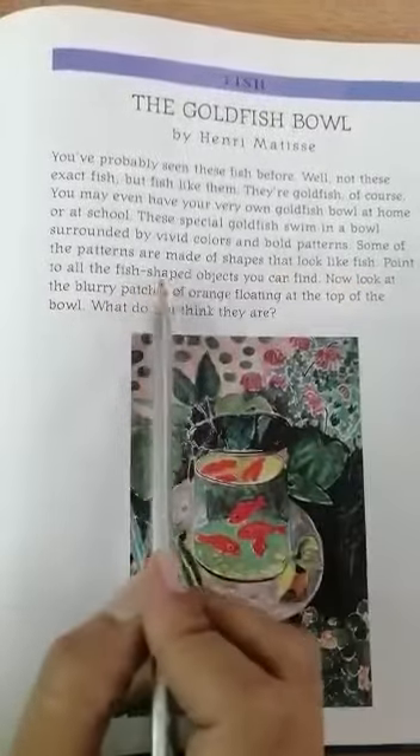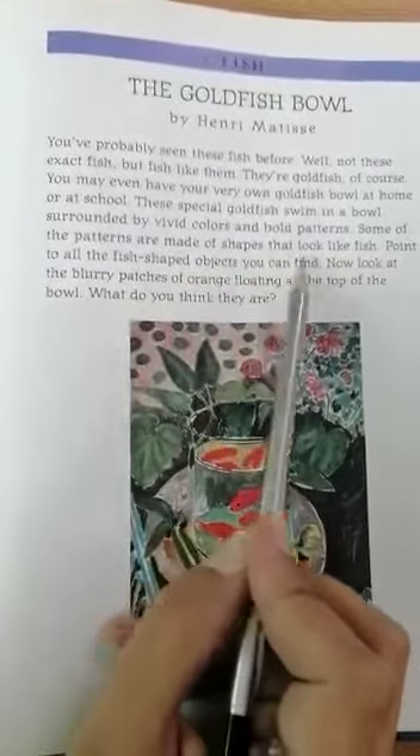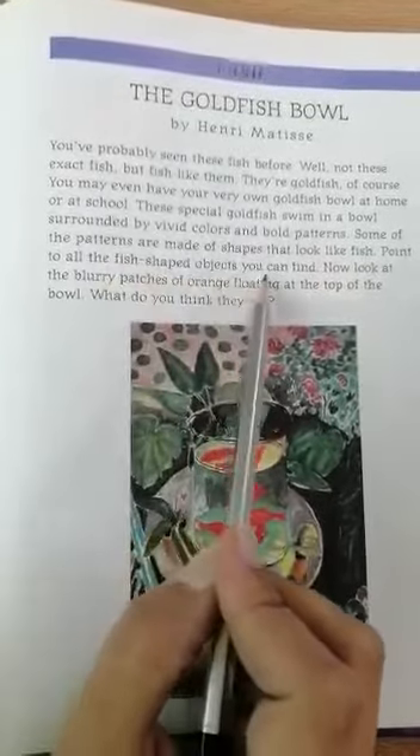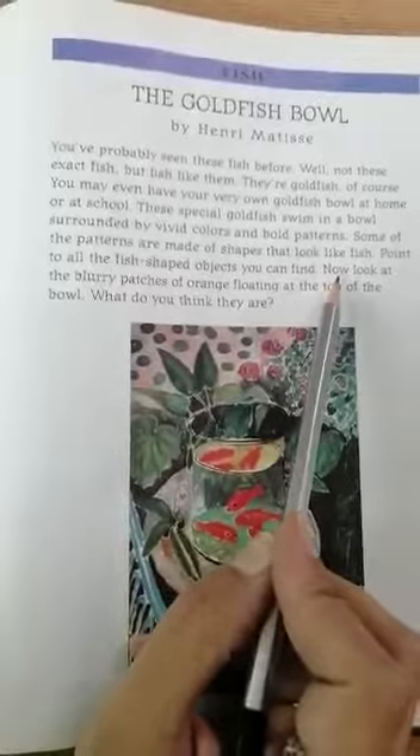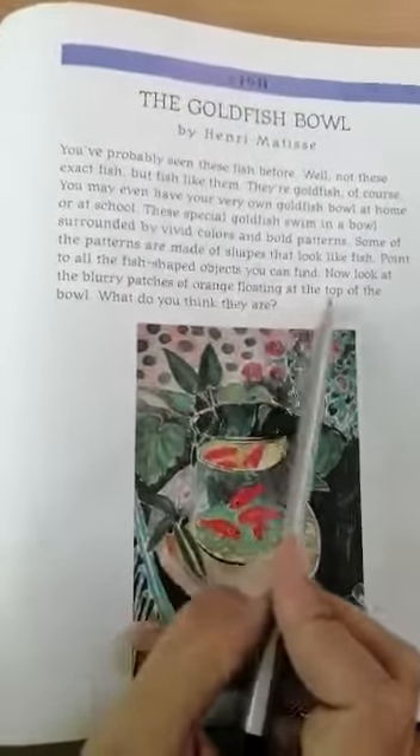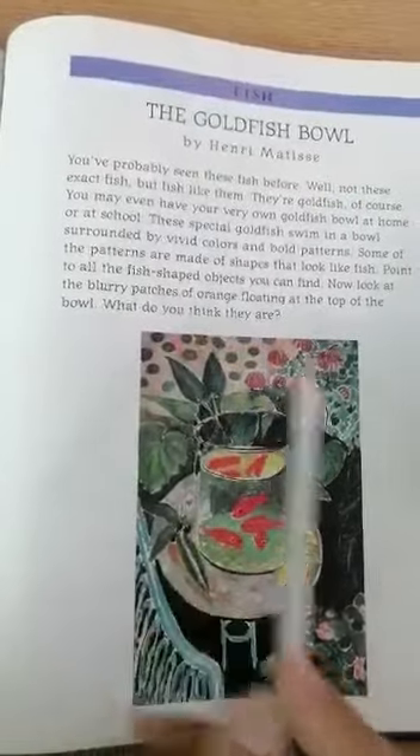These special goldfish swim in a bowl surrounded by vivid colors and bold patterns. Some of the patterns are made of shapes that look like fish. Point to all the fish-shaped objects you can find. Now look at the blurry patches of orange floating at the top of the bowl — what do you think they are?